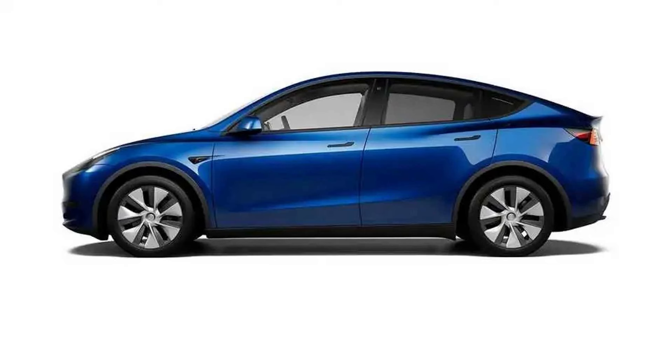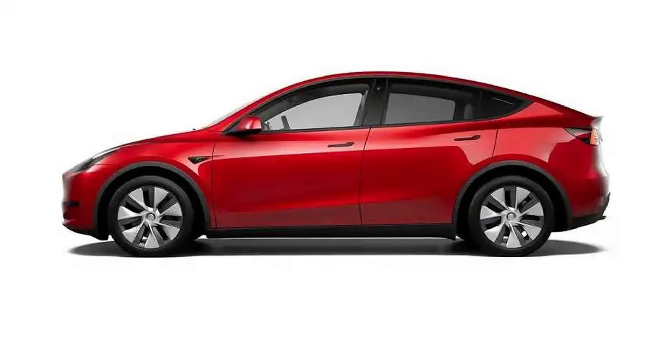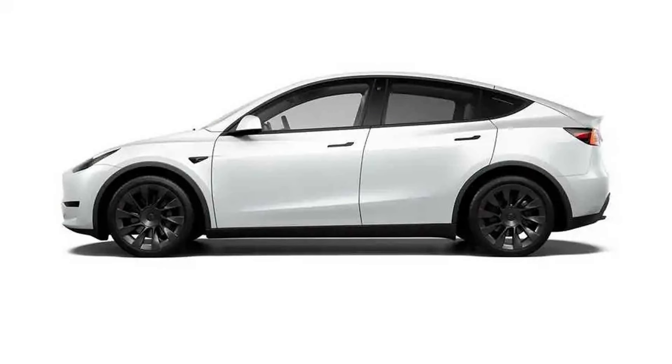In fact, all versions of the Model Y come with pretty much the same features as the most affordable trim. In other words, you don't have to spend extra for a more expensive variant just to get the glass roof, as is sometimes the case with other carmakers.